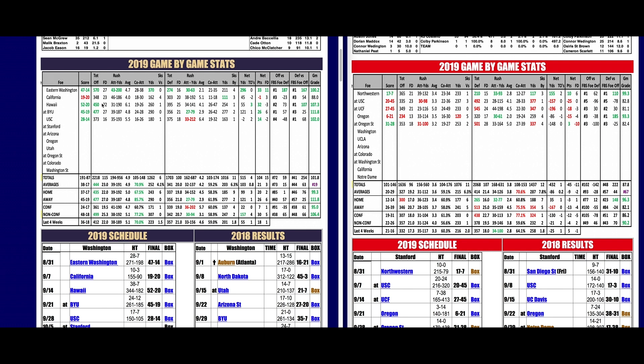Your Inside the Press Box yardage game of the week is to take Stanford plus the 17 over Washington.